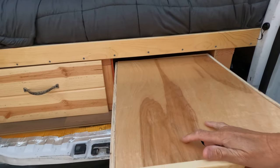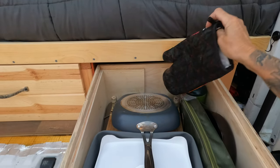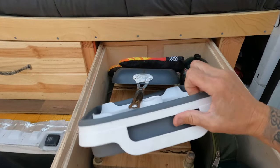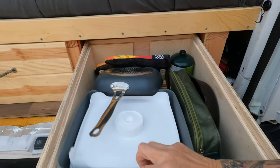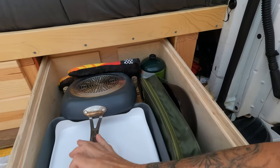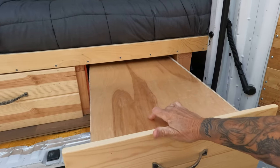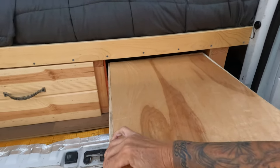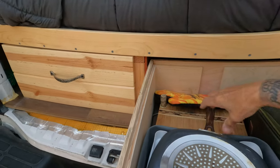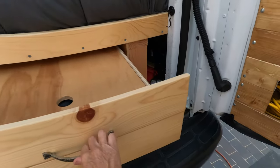I have this drawer on slides, which everybody knows are pretty expensive, so this is the only one I have on slides. I have all my stuff I take outside when I get to camp — a table, pan, my sink, a really nice stove, cutting board, all the camping utensils, and a cast iron pan for steak.